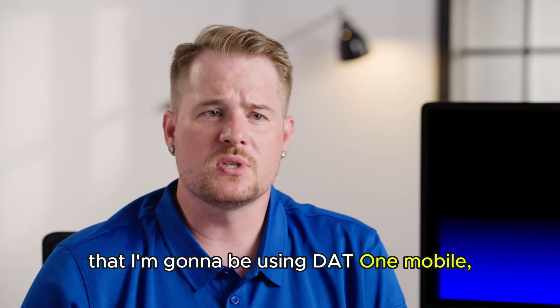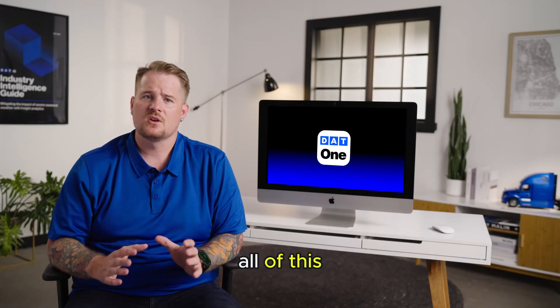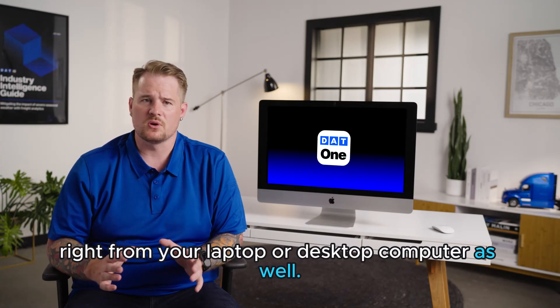Just a quick note that I'm going to be using DAT1 Mobile, but we have a separate video that shows you how to do all of this right from your laptop or desktop computer as well.